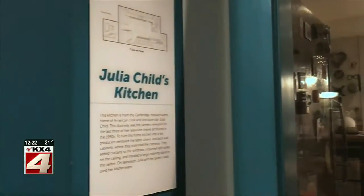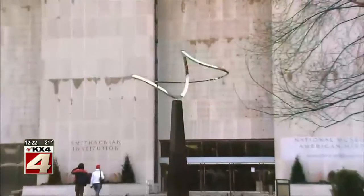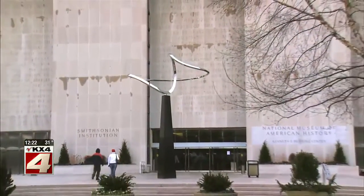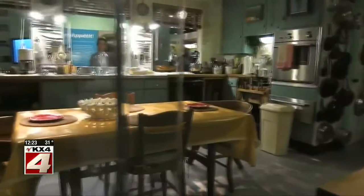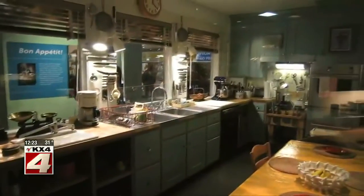And if you're a foodie like me, you've got to check out the Julia Child exhibit at the National Museum of American History, which is part of the Smithsonian. There, you'll see a replica of the kitchen where Julia created her recipes for her cookbooks and taped her TV show.